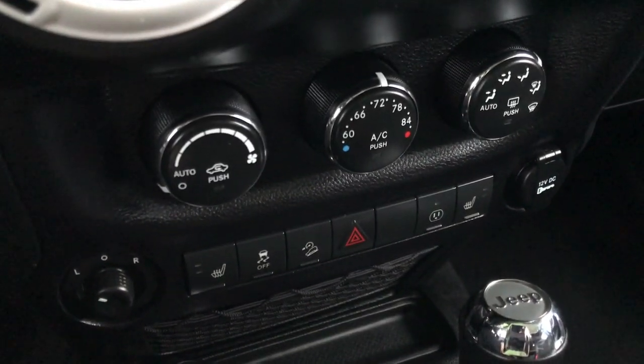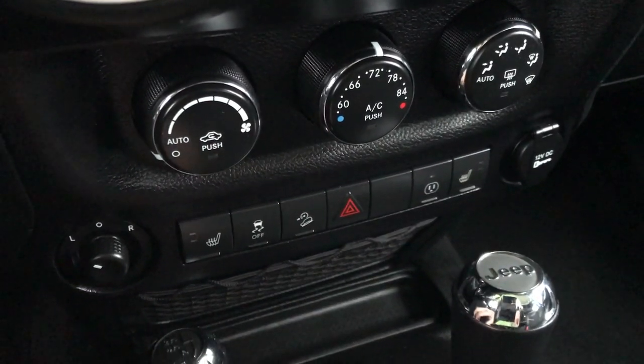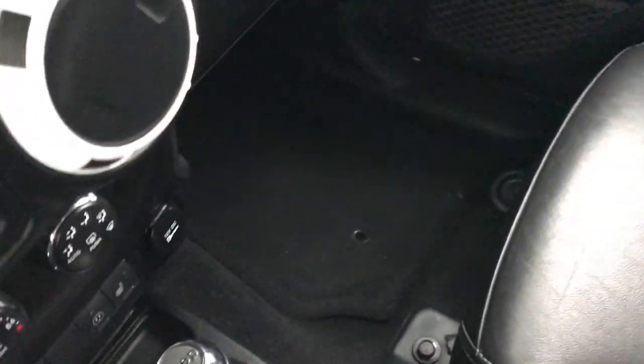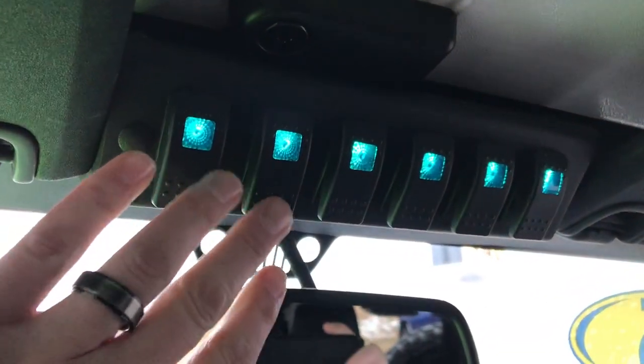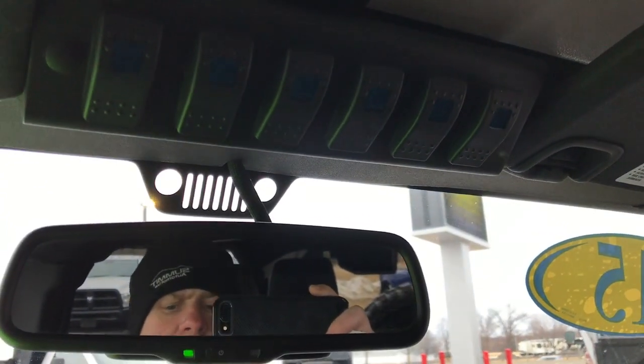Down here you have your heated seat buttons and climate control, stability control, downhill assist control, mirror control, 4x4 shifter, and then the 5-speed automatic transmission. The passenger seat is very clean as well — no rips or tears. To turn all those outside lights on, you've got all these switches up here, and you can see they work really nice.